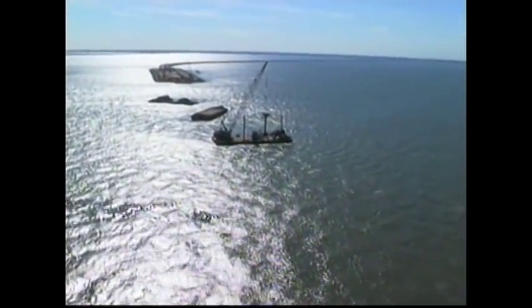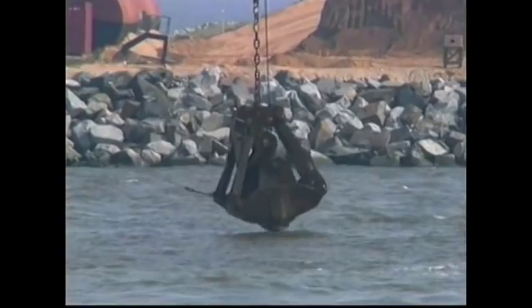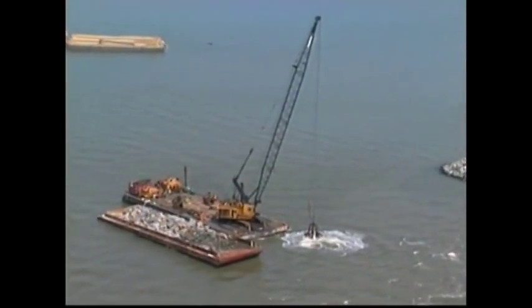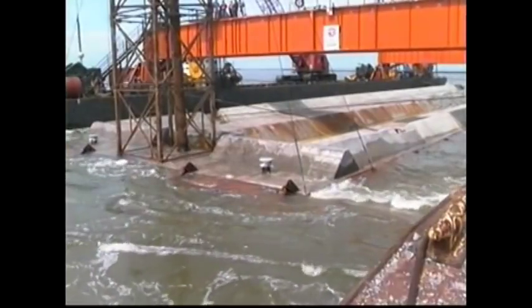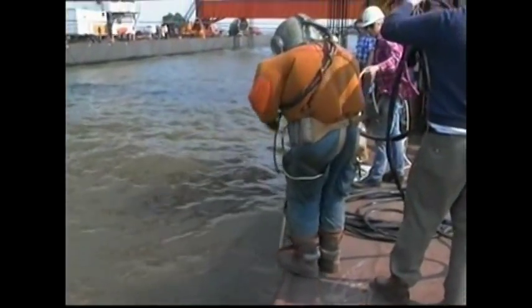Before the tubes could be put in place, the bottom of Hampton Roads had to be dredged, and two feet of bedding stone had to be placed and graded — all within 24 hours, or the tide would move the stone and the process would have to be repeated. Once the sections were in place, concrete was poured into them, causing them to sink. Land surveys and laser beams were needed to ensure the tubes were in their precise locations. A diver verified the proper alignment of each tube.